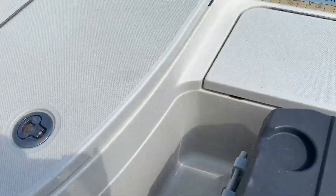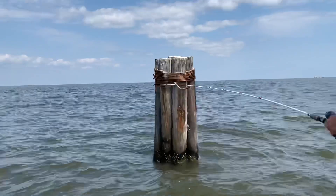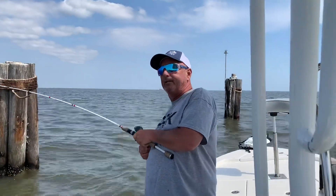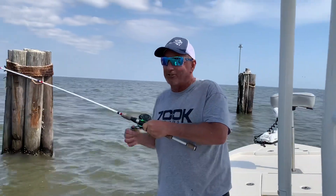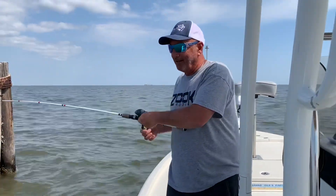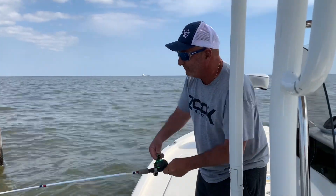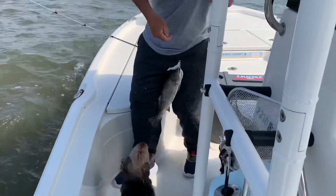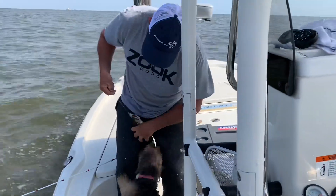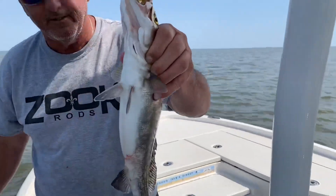Oh, I got a bite! It was just dropping. While I was showing y'all the fish, I was just dropping it and I felt that little thump. It's a nice, nice trout. Solid fish. Joe goes crazy — solid fish.